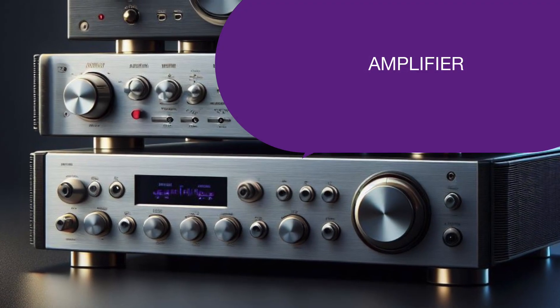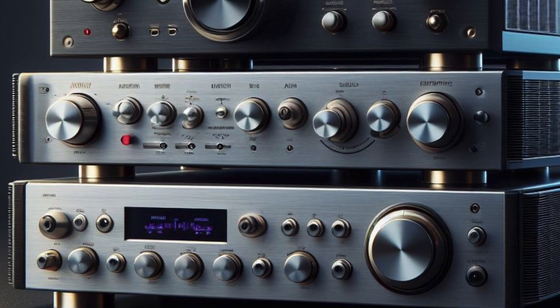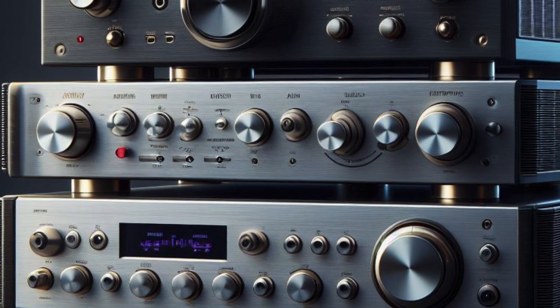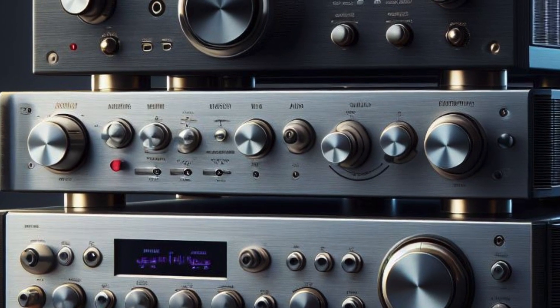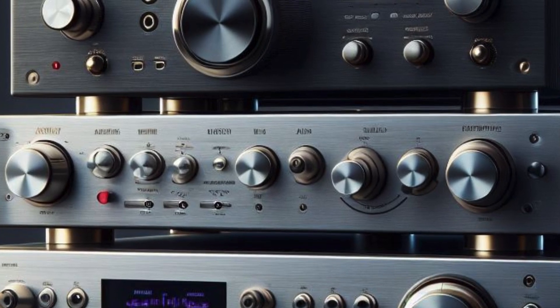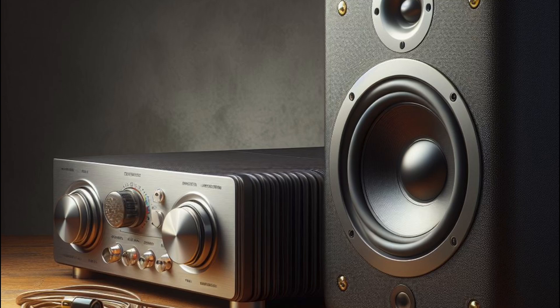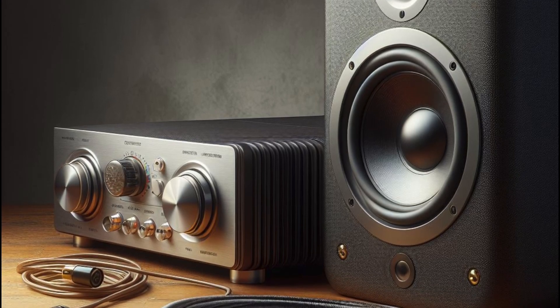Amplification. An amplifier does more than just make sound louder — it shapes the character of your audio. The right amplifier can enhance clarity and reduce distortion, giving life to your music. The acoustic cables connecting the amplifier to the speakers should be sufficiently thick.